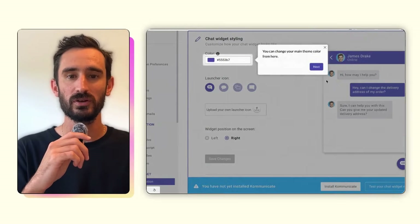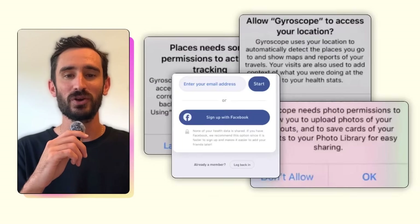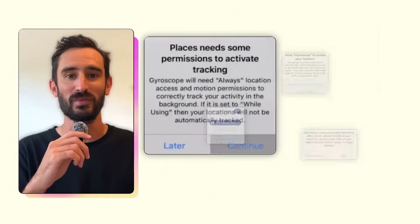As we all know, first impressions matter, even when it comes to product design. You open up an app for the first time and you're greeted with an onboarding experience. Maybe it's a quick carousel that you swipe through, maybe it's a tutorial that shows you around, or maybe it's one of those that hits you right away with sign up and give us all your information. When done well, onboarding gives users a smooth path to their goals. When it's done poorly, it can feel frustrating, tedious,